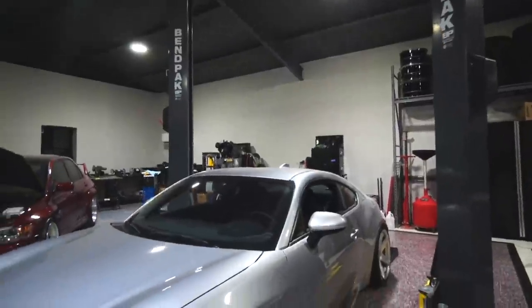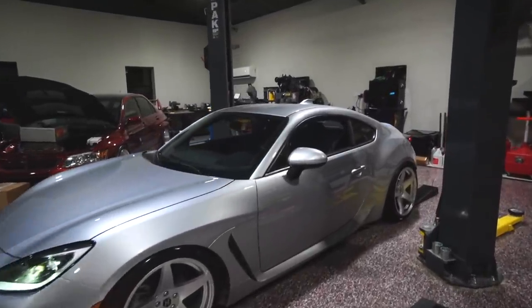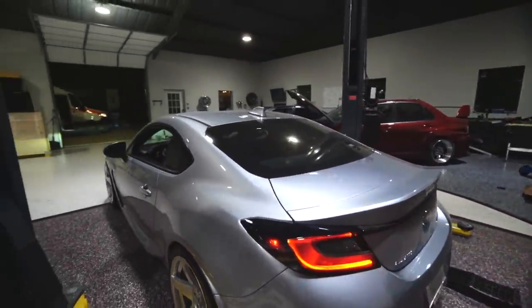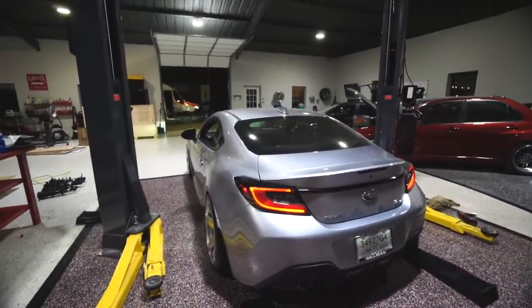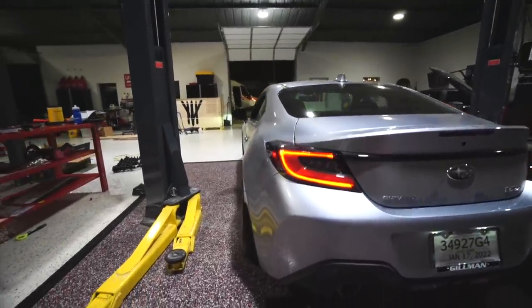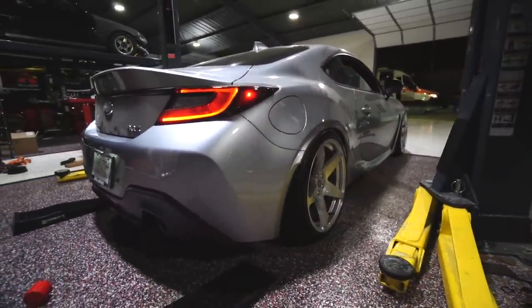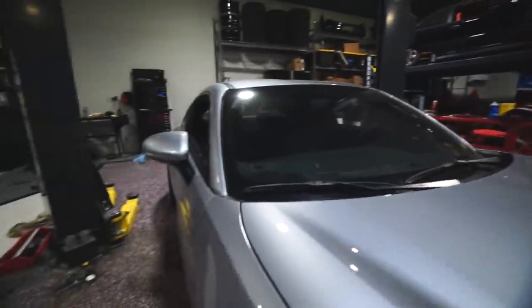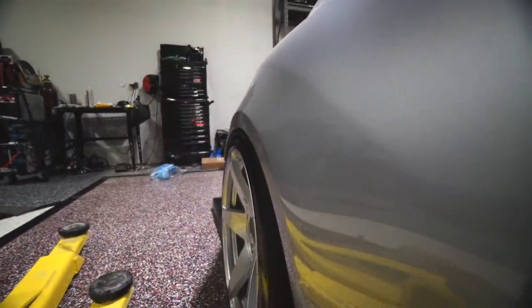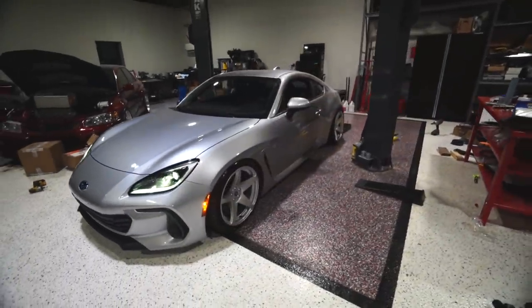Oh my god, this literally changed the entire car — the fitment is freaking money. These are 18 by 9.5 plus 38 with a 255/35, no extra negative camber or anything — this is just the natural camber you get from the chassis lowering the car. That looks awesome — look at this fitment. We might have to do a tiny pull but it looks amazing, this is killer.